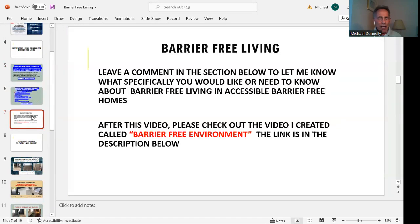We put together a barrier-free living concept. I'd like you to leave a comment in the section below — whatever we don't cover today or what you don't understand, you'll be able to ask me questions about a specific topic you'd like to discuss. You're going to see the next video we put up as a barrier-free environment, and it's going to be the link in the description below.